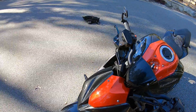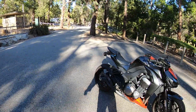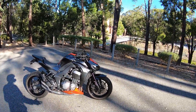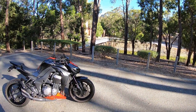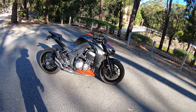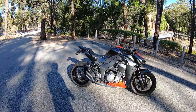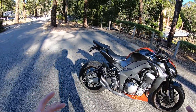It's unbelievable — this is the colour I wanted and it came up. Actually two came up — can you believe that? Two at the same time. But one was 13k Australian and I got this one for 10. Granted the other one did have half the k's — this one's got 24,000 kilometres. I picked it up at just over 23,900.